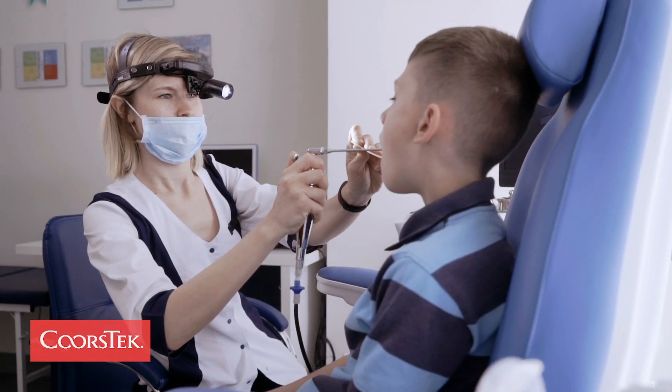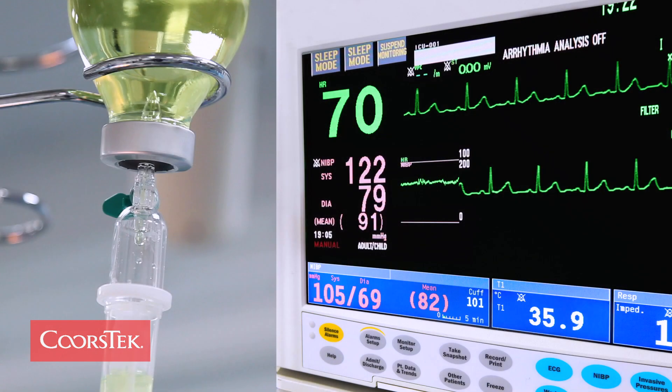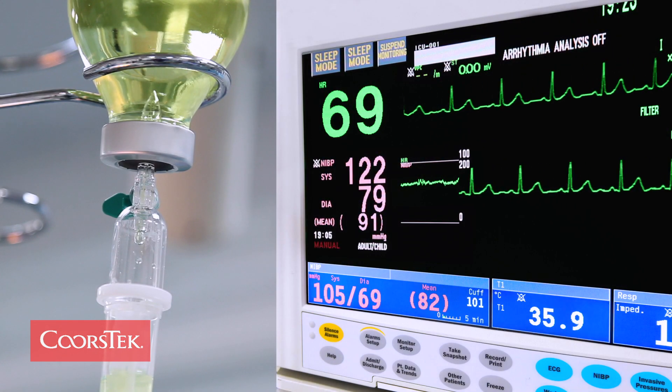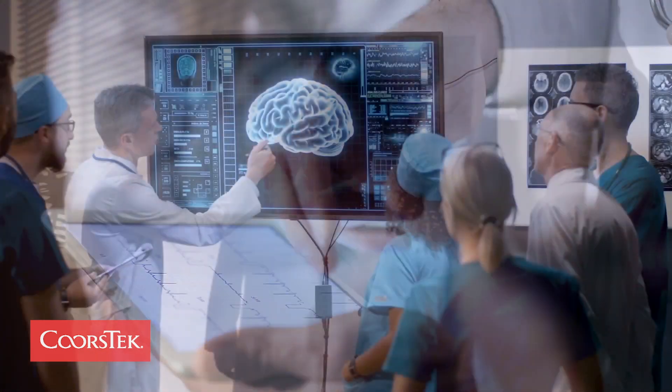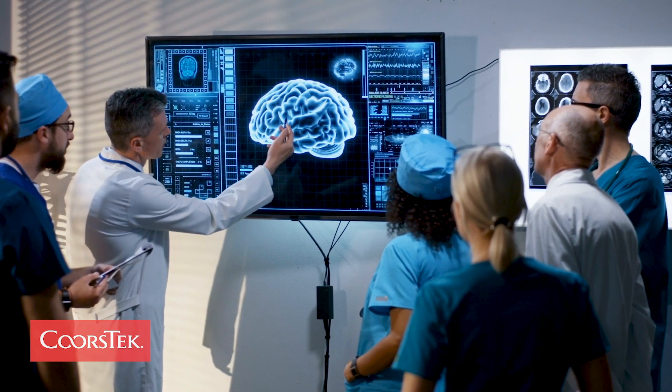All of those have components, and there are ceramic components inside those devices that you might actually see. If they hook you up to an EKG, there are electrical components, and we manufacture parts that go into the electronics and the chips in all of those pieces of equipment. Virtually everything that touches you in a hospital will have something that we've either manufactured, or we've made parts that go into the equipment that helped manufacture those pieces of equipment.